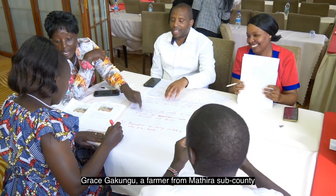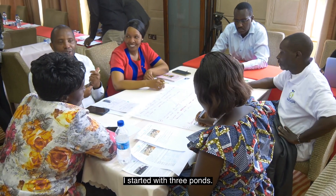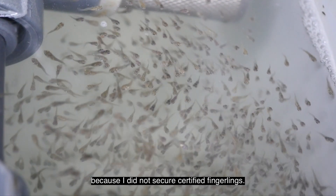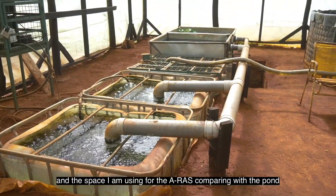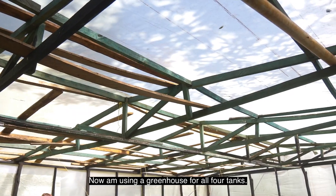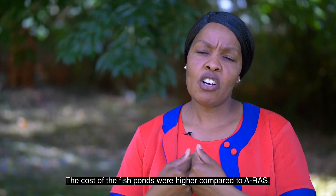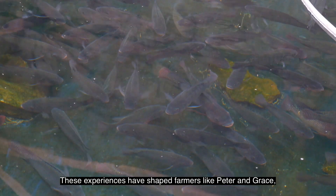Grace Gakungu, a farmer from Mathera-Sarp County, recounts her journey in fish farming. She started with three ponds — it was more costly because of security requirements, and they had a challenge with getting certified fingerlings. She has since engaged with the ERAS system. The space she uses for the ERAS, compared with the ponds she had, now just requires a greenhouse for four tanks for the fish. The cost of the fish ponds was much higher compared with the ERAS.